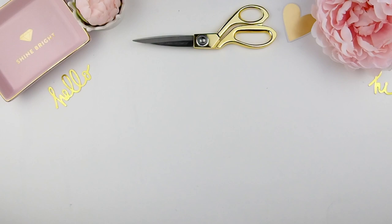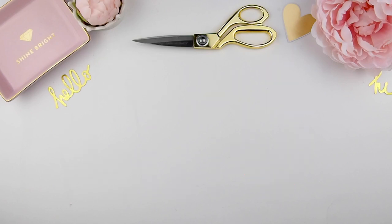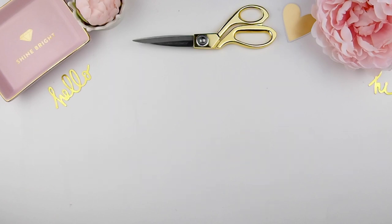Hi guys! As you can tell from the title, this is a giveaway video. For those who are new to my channel, thank you so much for subscribing. This giveaway is a mini celebration because my YouTube channel reached over a thousand subscribers. This is my little token to give back to you guys for all your support watching my plan-with-me videos.